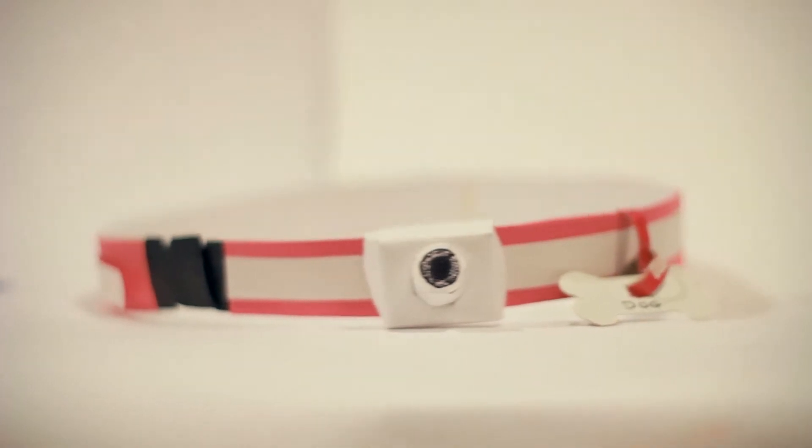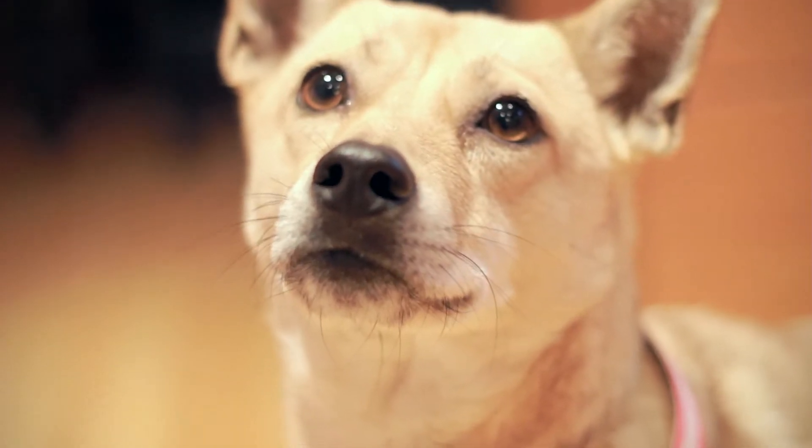Our team focused on enhancing the relationship between owners and their dogs. Based on our research over the past several weeks, we designed a wristband and dog collar to help dog owners create richer and more insightful connections with their dogs.